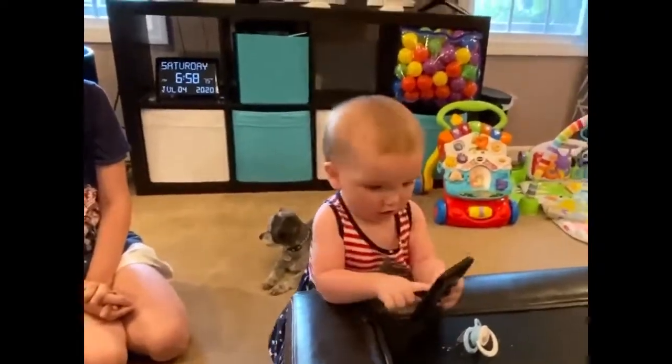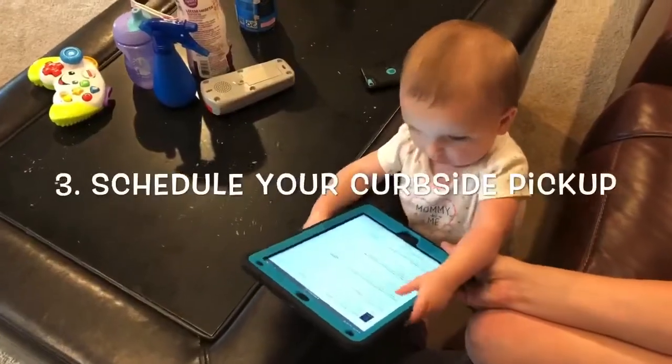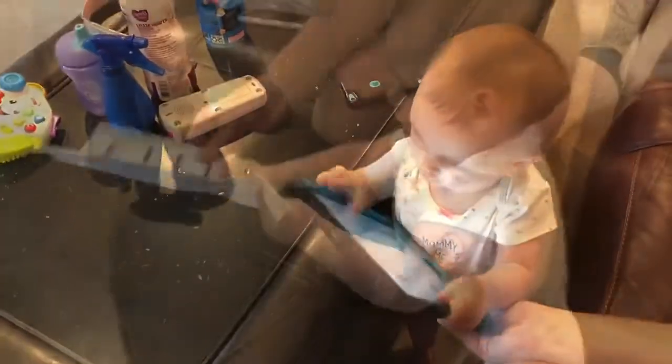Now it's time to schedule your curbside appointment. Go to the library's website and fill out the form to select a pickup time that works best for your busy schedule.